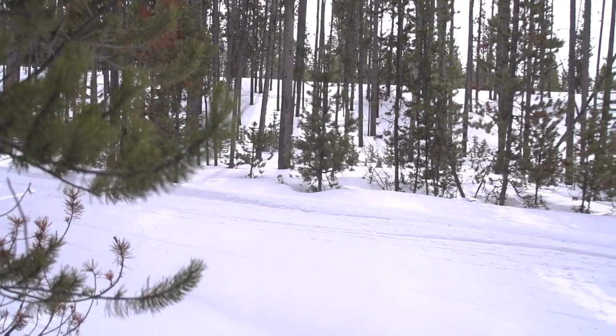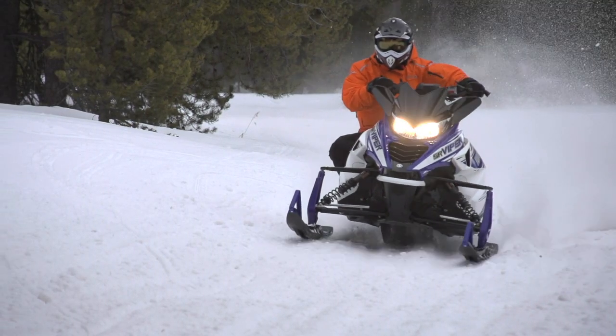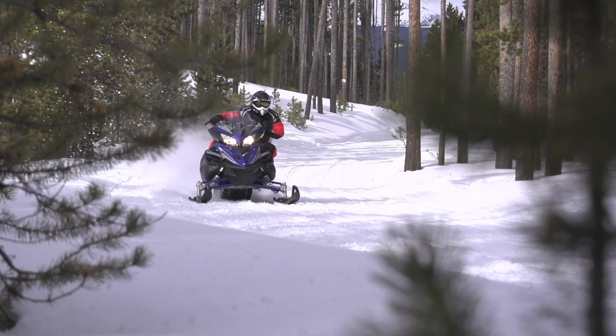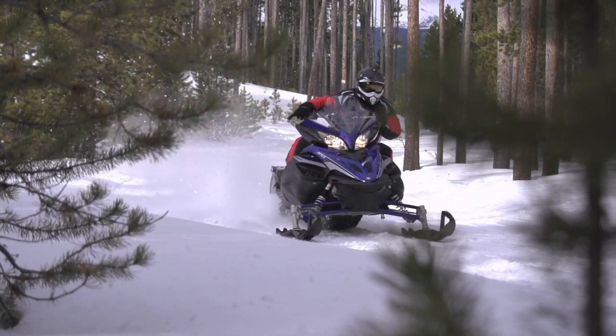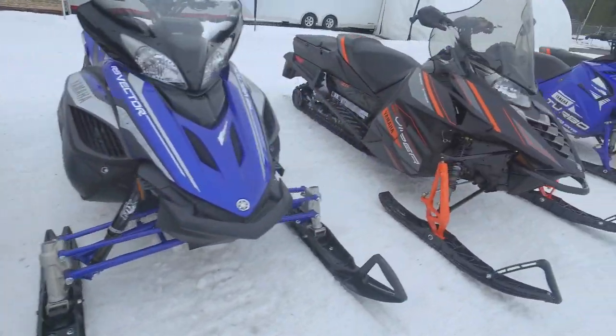If a sledder wants a short track sled that will hook up on the trail and go, the Viper, Apex, and Sidewinder will do all that with the Vector not far behind. If that same person wants trail comfort, all four deliver that along with comforts such as heated grips and good wind protection. On-trail tourers and off-trail riders have lots of checklists to work through this season.